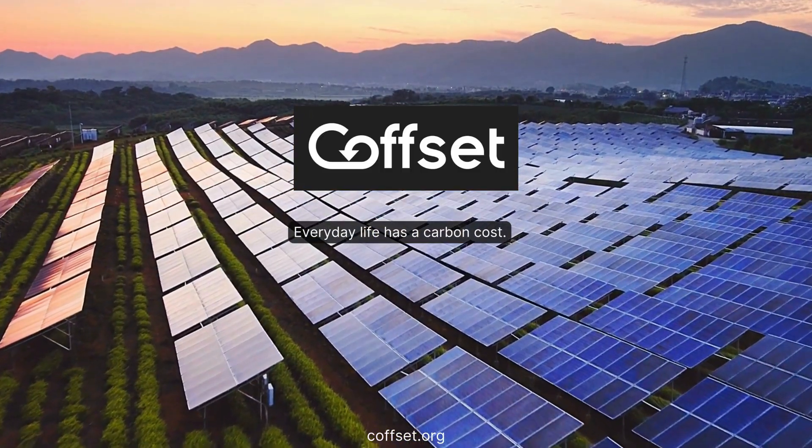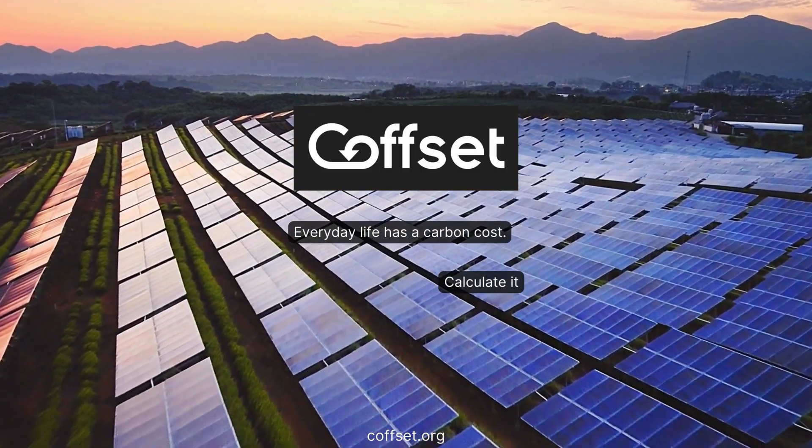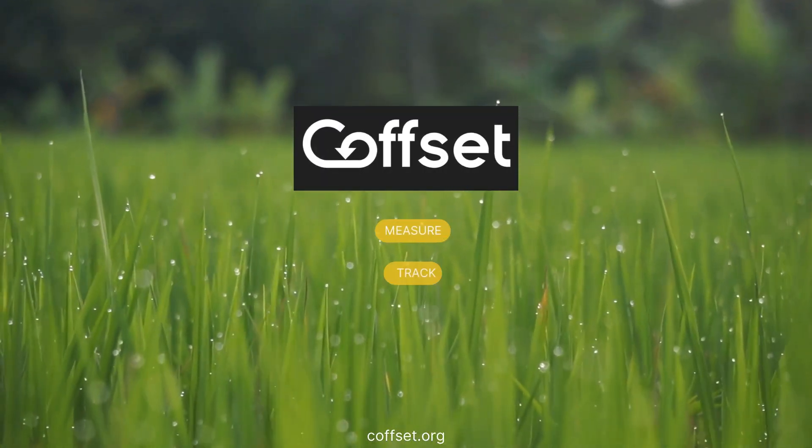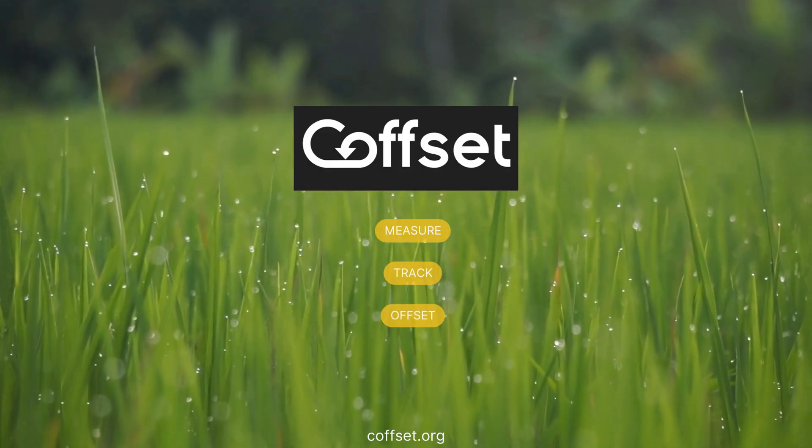Every day our activities — commuting, powering our homes, even grocery shopping — release carbon emissions. Coffset helps you measure, track, and offset them all in one place.